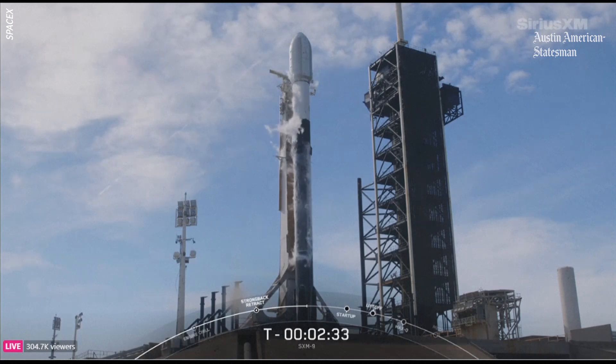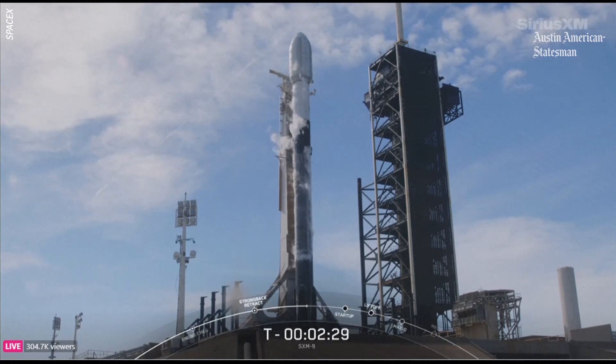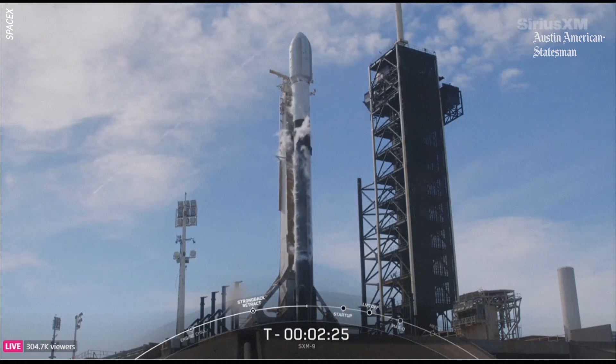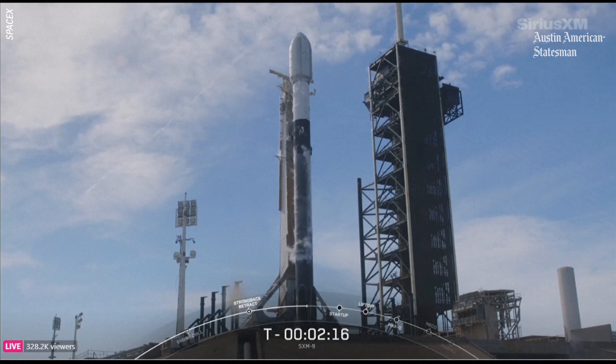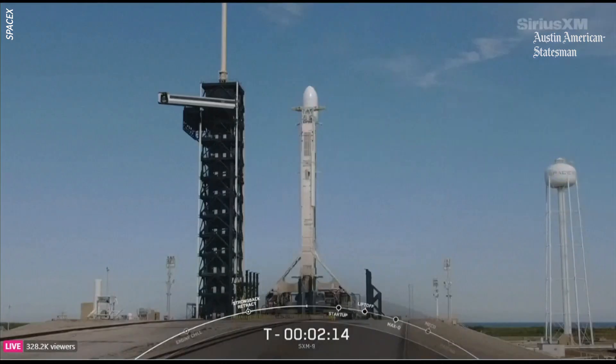Weather looking really nice here in Florida — mostly clear skies. Teams not reporting any blockers to launch at this point. Coming up next at T minus 60 seconds, Falcon 9 will enter the startup phase. This means the rocket's autonomous internal flight computers have taken over control of the launch countdown.